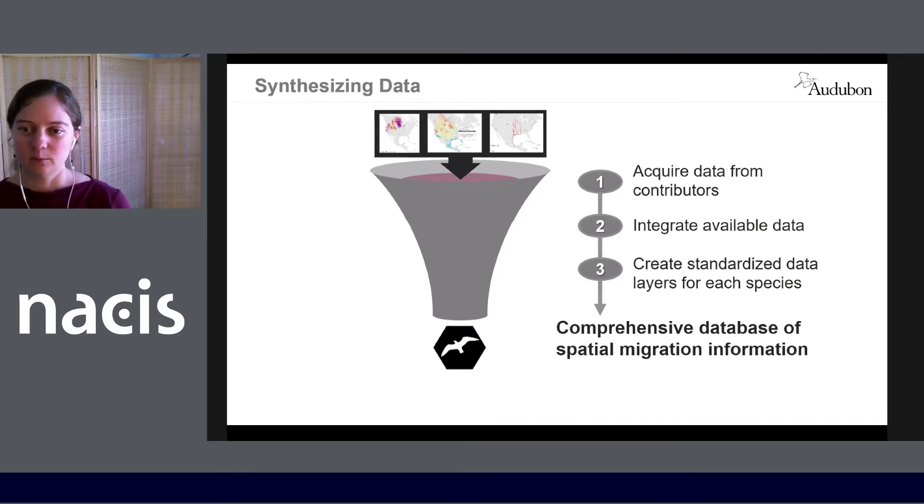First, it helps us gain a more comprehensive understanding of migratory birds' needs throughout the annual cycle. It can be combined with information about threats to the places that migratory birds need, to help us develop specific conservation and policy actions. It also allows us to summarize these data into maps and visuals that help us see patterns and stories we might otherwise miss.